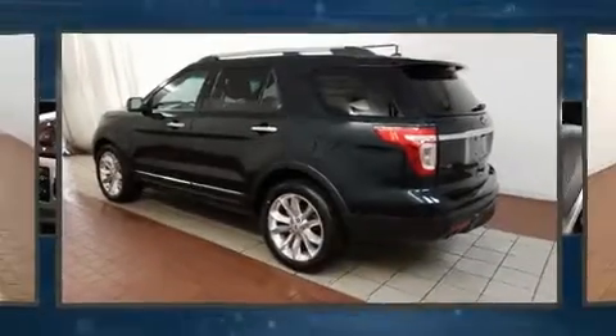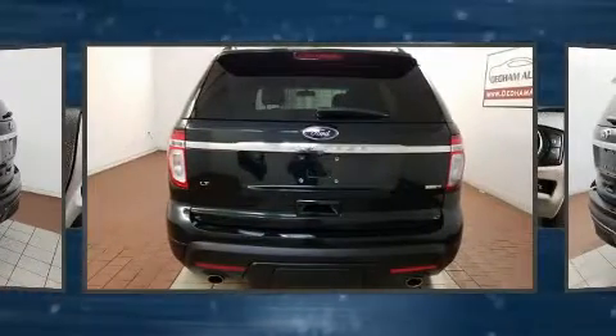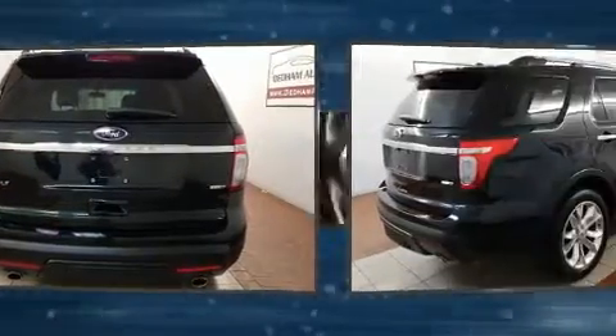Load your family into the 2014 Ford Explorer. It features an automatic transmission, four-wheel drive, and a 3.5-liter six-cylinder engine.